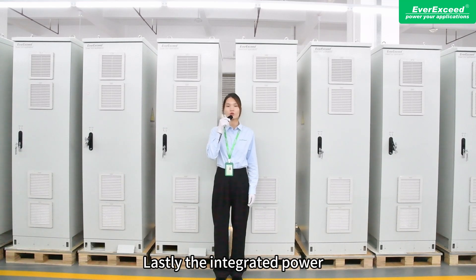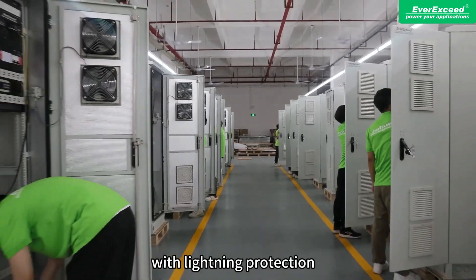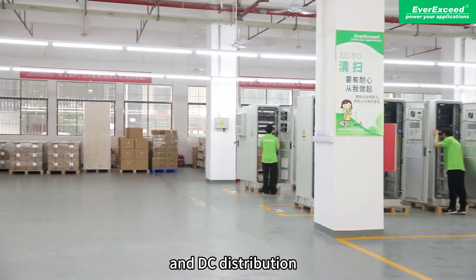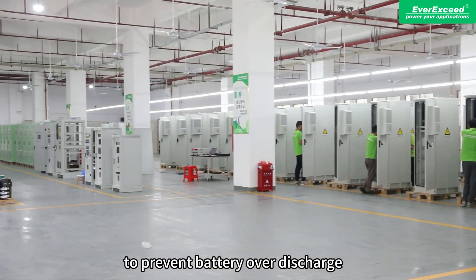Lastly, the integrated power distribution system supports AC and PV distribution with lightning protection, two-way battery distribution, and DC distribution, which is divided into MLVD and BLVD to prevent battery overdischarge.